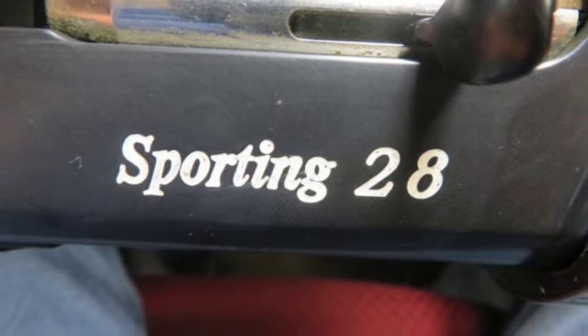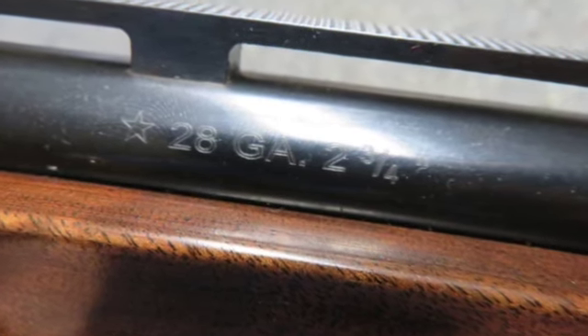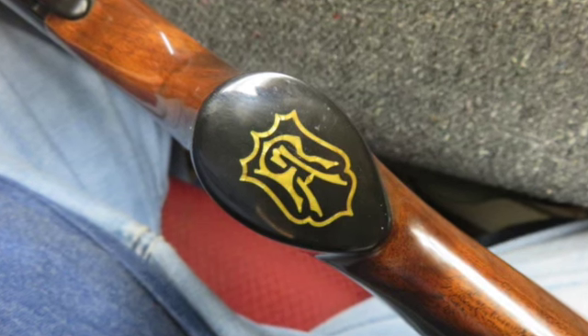It has a 25 inch vent rib barrel with a Briley MOD choke. The bore is bright and excellent with strong rifling.